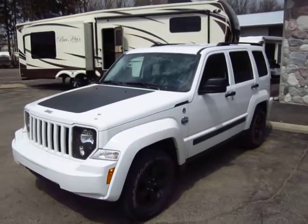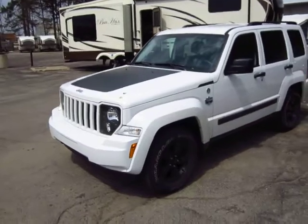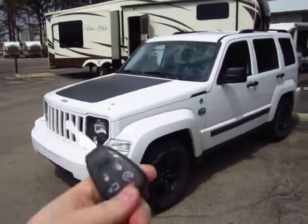A very cool, rugged-looking Arctic Edition Jeep Liberty just came in here at Haylett RV of Coldwater, Michigan. A couple of cool things about it.